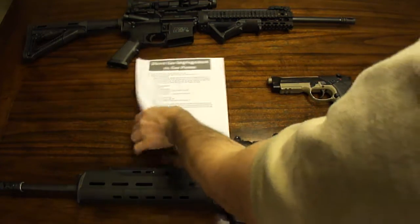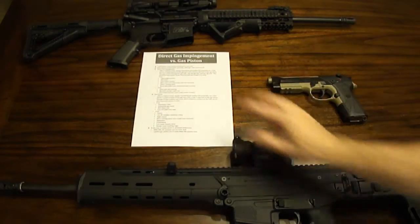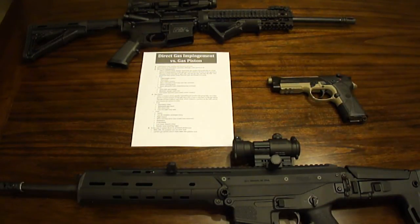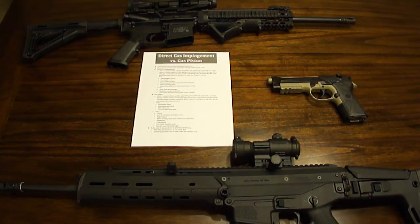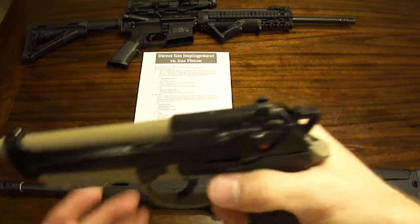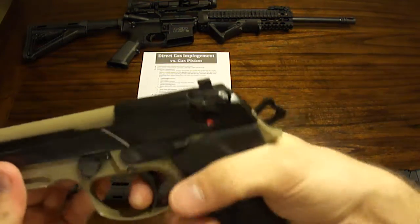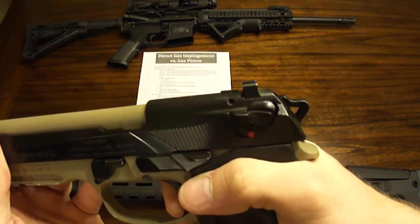Most pistols are blowback operated, although there are a few that are direct gas or gas piston. Two off the top of my head: the Desert Eagle, I believe, is a direct gas impingement design, and the H&K P30, I'm pretty sure, is gas piston — but I could be wrong. For the most part, like this Beretta 92, it's standard blowback operation, meaning a round is fired and the pressure and motion generated from that bullet actually,